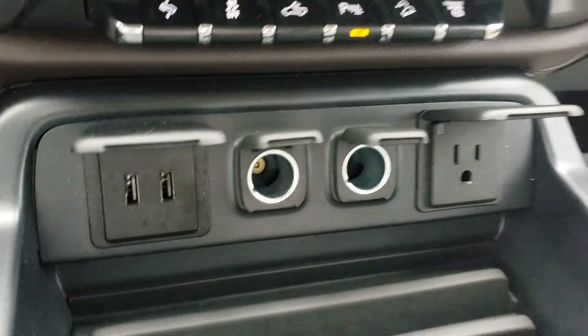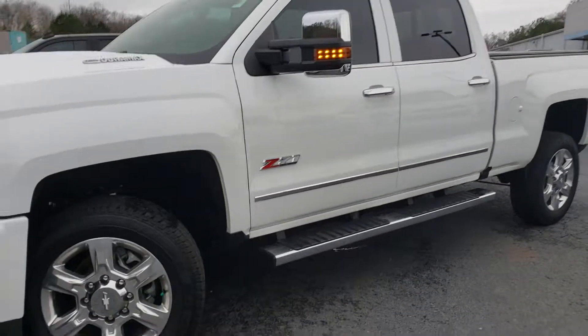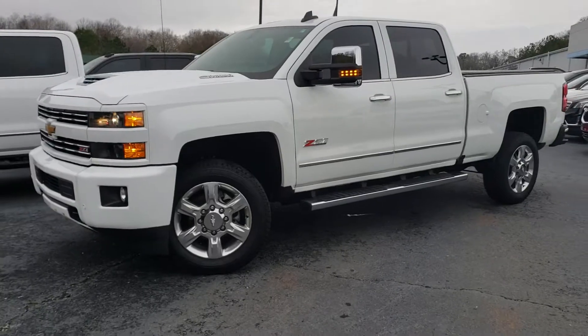It's got the braking assist, adjustable pedals, and a 120-volt outlet. Good-looking truck. Stop by Jimmy Britt Chevrolet — ask for Uncle Perez and take it for a drive.